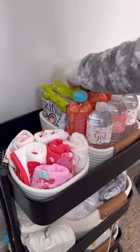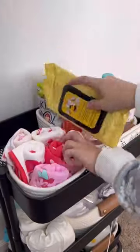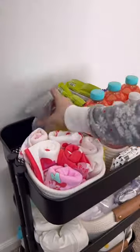I also added the thermometer, the nail file, and some chapstick for myself. I do use these breast wipes still, and I love my Haka.